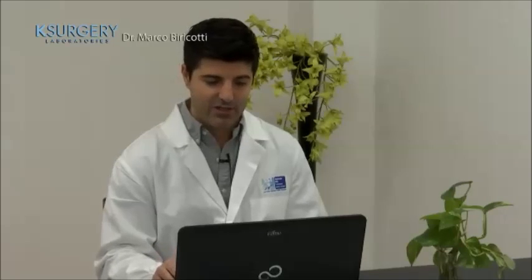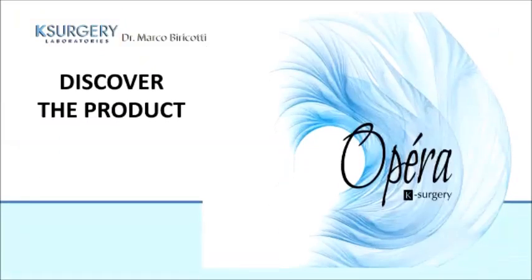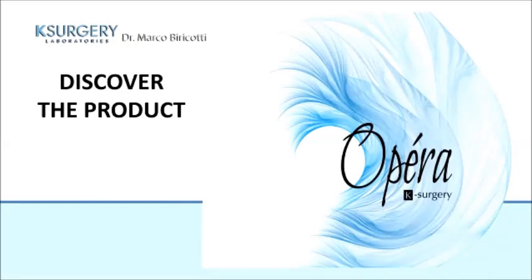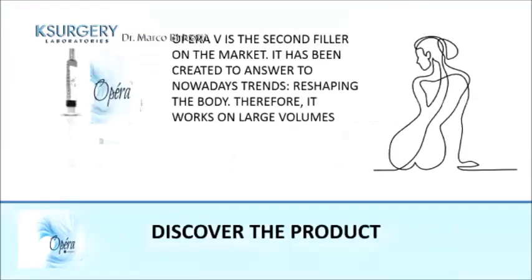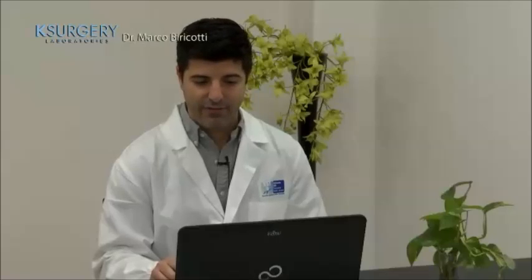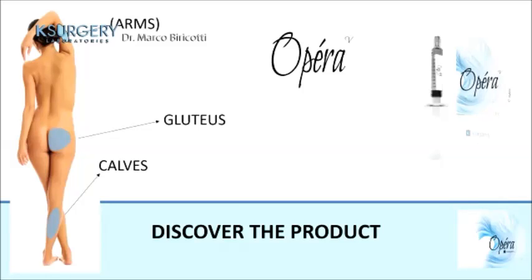This is a product made in Italy. A special feature is its extraordinary viscoelasticity. OPERA 5 is the second body filler on the market, created to answer today's trends in reshaping the body, and it works on large volumes. OPERA 5 is typically used for arms, gluteus, and calves.